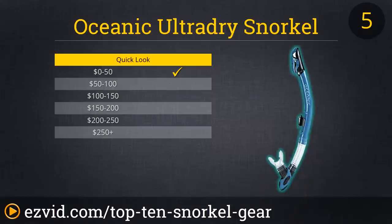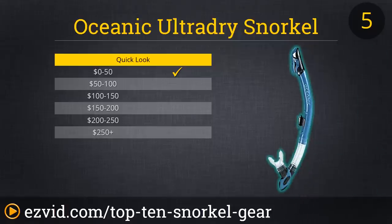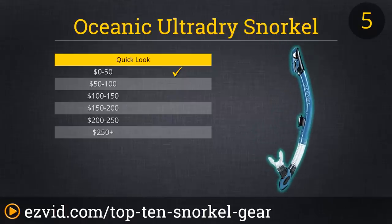Getting pretty serious about this snorkeling hobby? Then it might just be time to upgrade to the Oceanic UltraDry Snorkel. This snorkel is a good value for a great piece of advanced aquatic equipment. The Oceanic UltraDry's patented dry snorkel system almost eliminates water entering the snorkel tube, as long as you keep it above the surface, and its large valve makes for quick, complete purging. Add the flexible tube and ergonomic adjustment points and you have one fine breathing apparatus.